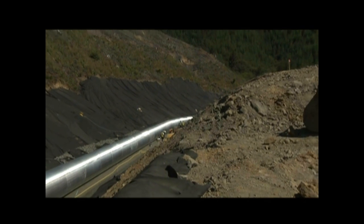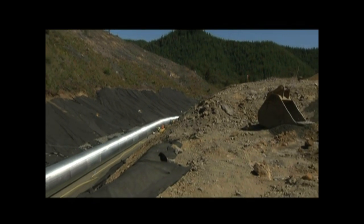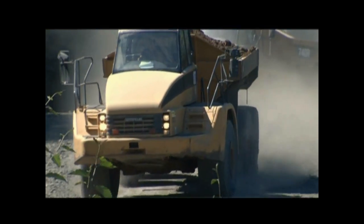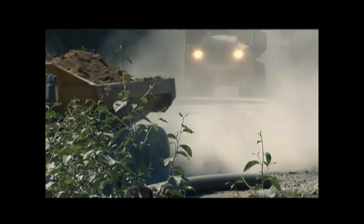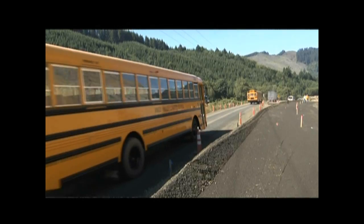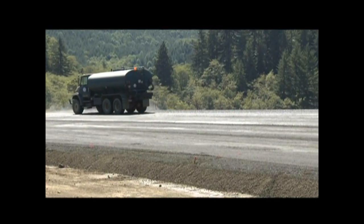The U.S. 20 project is completing a new five-and-a-half-mile segment of U.S. 20 in Lincoln County, replacing a ten-mile stretch of old U.S. 20 that had narrow lanes and hairpin curves. The new highway will be straighter with wide shoulders and miles of passing lanes.